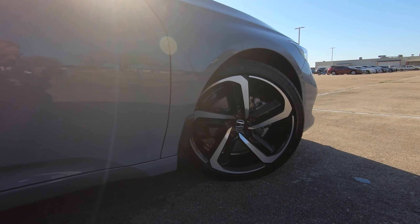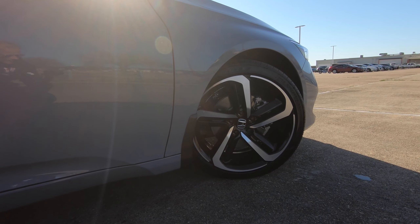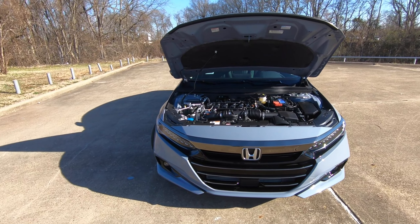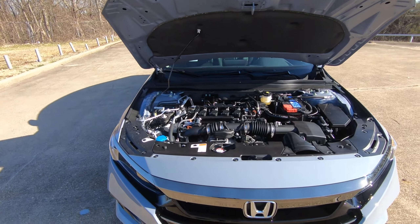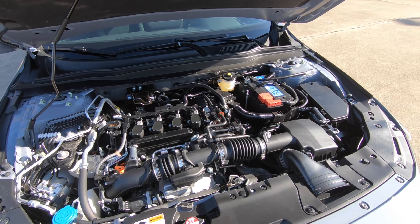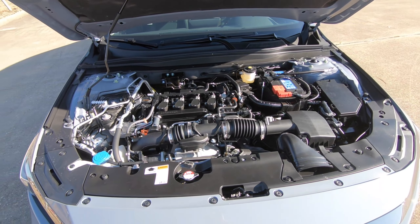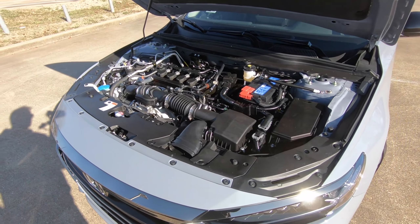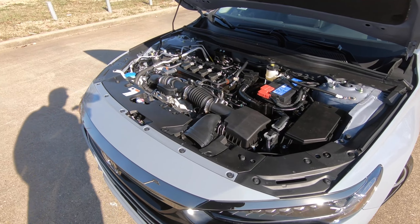235/40 is the size of the tires wrapped around the 19-inch alloy wheel. And here under the hood is going to be the turbocharged direct injection 1.5-liter four-cylinder. It makes 192 horsepower and puts power to the ground via front wheel drive through the CVT, or continuously variable single speed transmission.